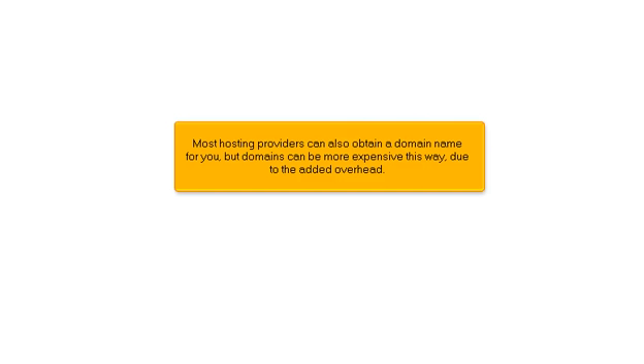Most hosting providers can also obtain a domain name for you, but domains can be more expensive this way due to the added overhead.